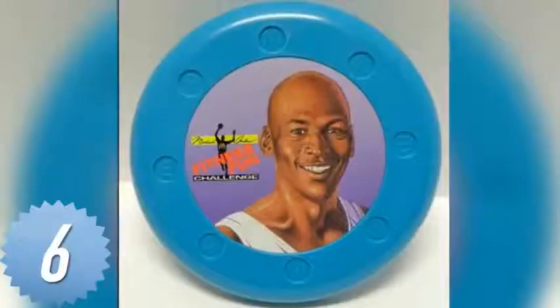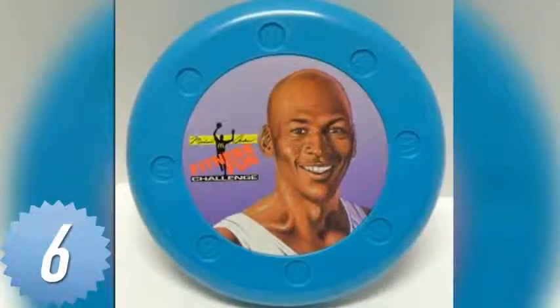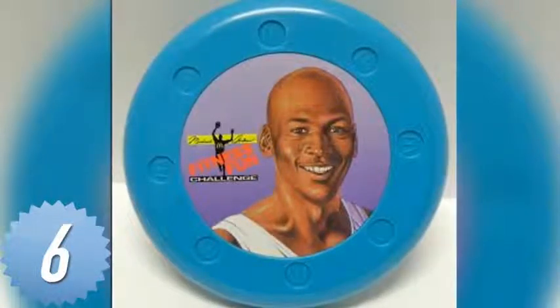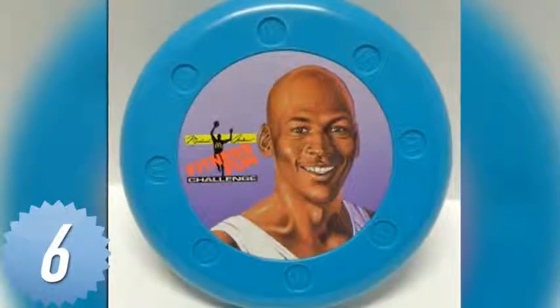Number 6. In case you want your kid to burn off their fast food in as little as 8 hours, make sure his dinner came with a Michael Jordan's Fitness Fun Frisbee — try saying that three times. But it's not a regular frisbee; it comes with a sticker of Michael Jordan's face.